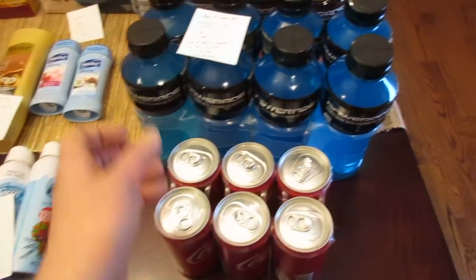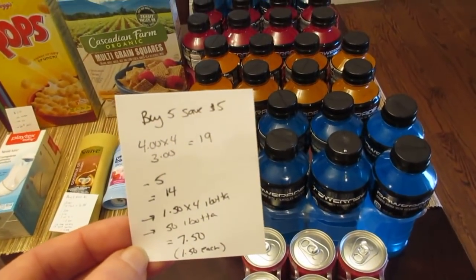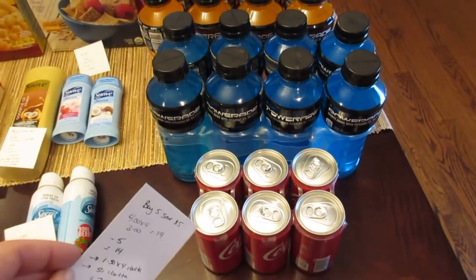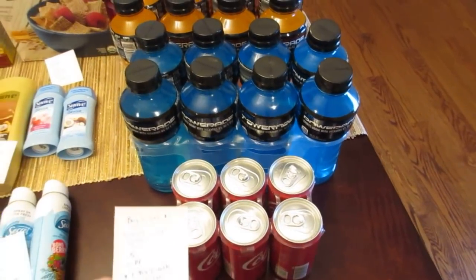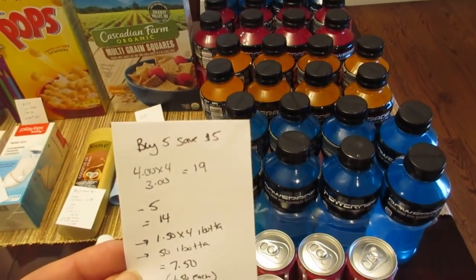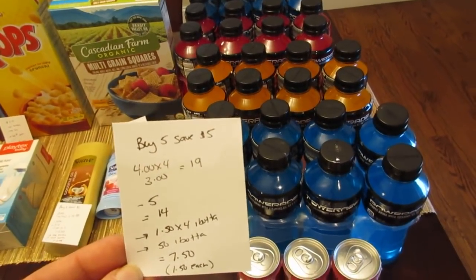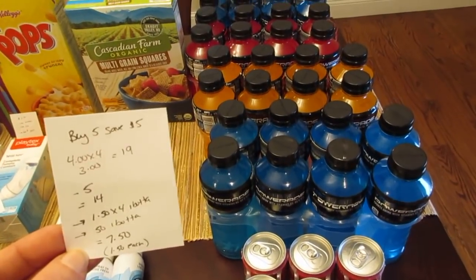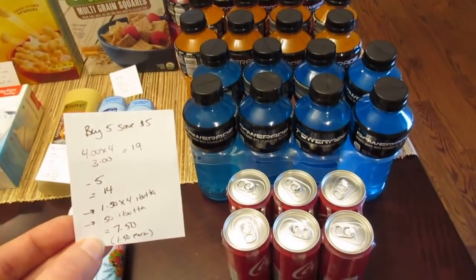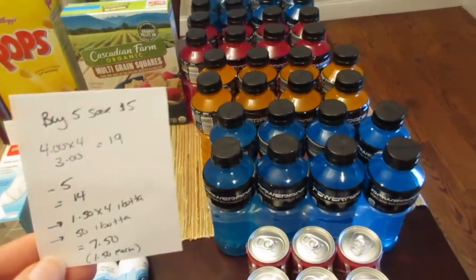The last deal is on the Powerade and the Coke — not a freebie, but my husband likes to drink it and it's a good price for the eight-pack. They're part of a buy five save $5 instantly deal. I purchased four Poweraides and one Coke. The $5 instant savings didn't actually come off, but I went to customer service and they gave me the $5 back, so I paid $14. I submitted on the iBotta app for $1.50 back for each Powerade — limit of five — and 50 cents back for the Coke, for a final cost of $7.50, basically $1.50 per eight-pack of Powerade, which is a really good price.